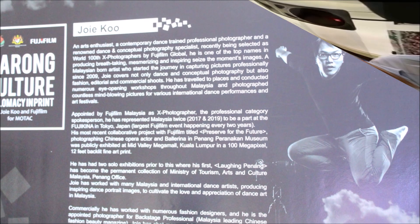Please come to Matic to experience the exhibition yourself and see what Fujifilm can really do.